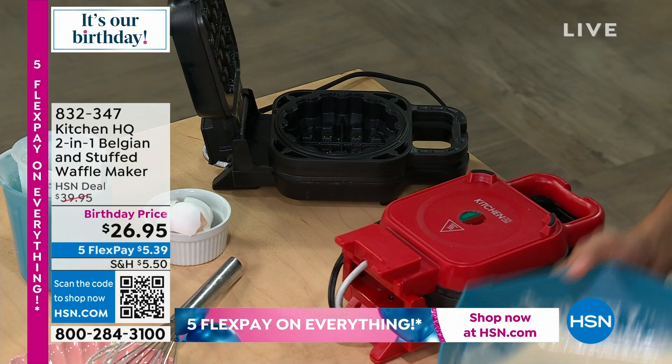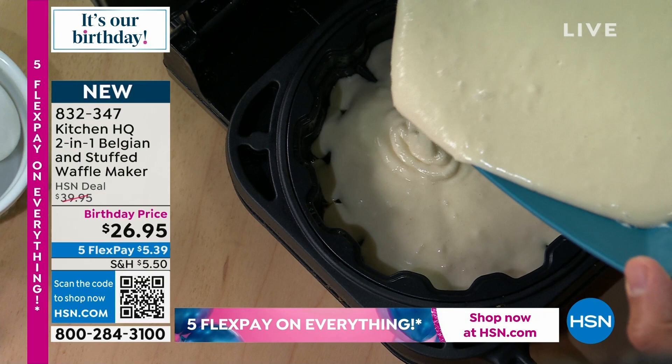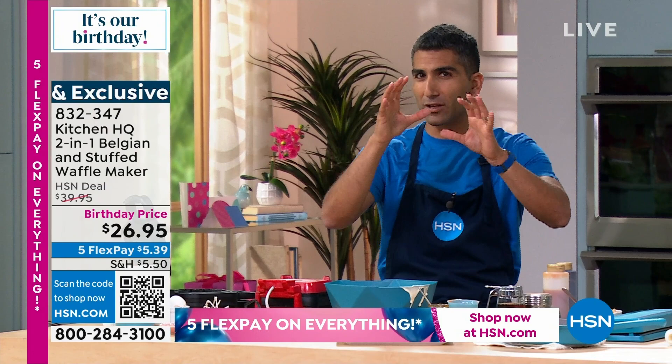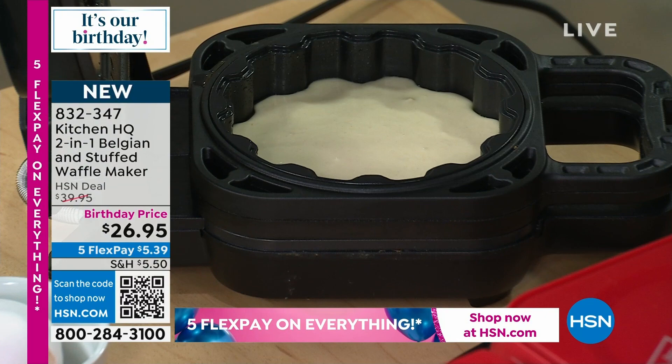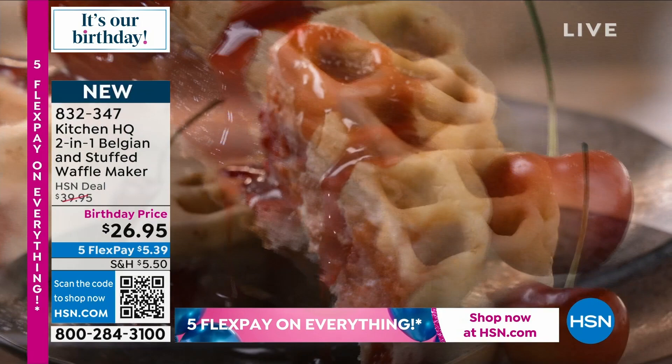My waffle maker is preheated — the light has turned green. I'm going to open it up and pour from the mixing bowl. I don't need to dirty another utensil like a ladle. I pour it in and you can see it going to the crevices. Before I stuff it, here's a trick: I'm going to let the bottom set up for just a second so the filling doesn't seep out. You can see it's starting to form and take shape. This is just a plain waffle, but from this batter you can make any flavor.